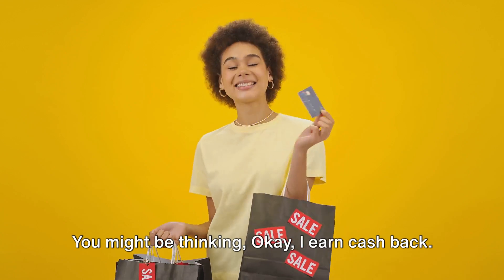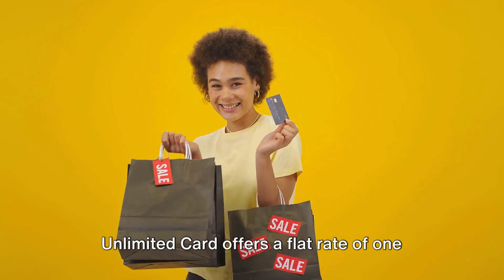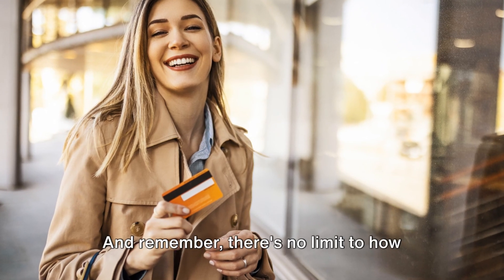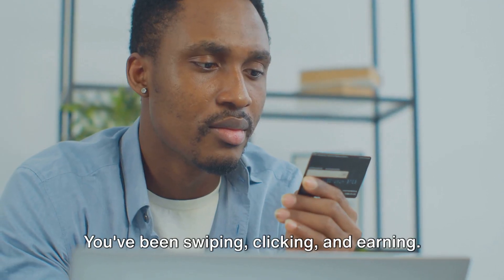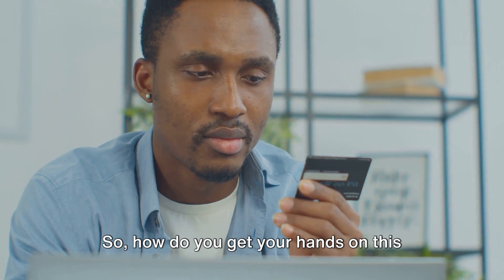You might be thinking, okay, I earn cash back, but how much? The Chase Freedom Unlimited card offers a flat rate of 1.5% on all purchases. This means for every hundred dollars spent, you get a buck fifty back. And remember, there's no limit to how much cash back you can earn. The sky's the limit. Now let's talk about redeeming these rewards. You've been swiping, clicking, and earning. So, how do you get your hands on this cash back?